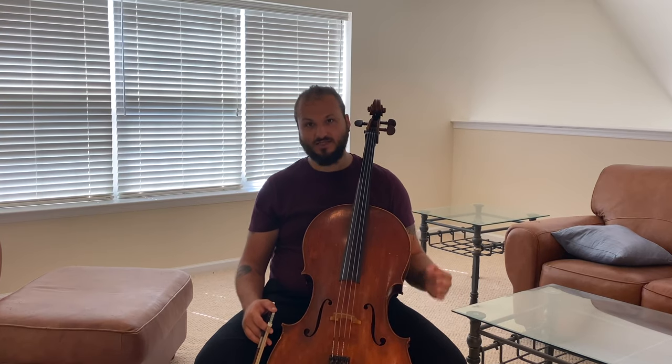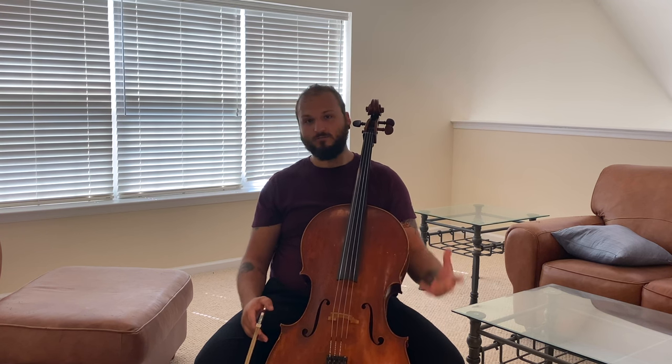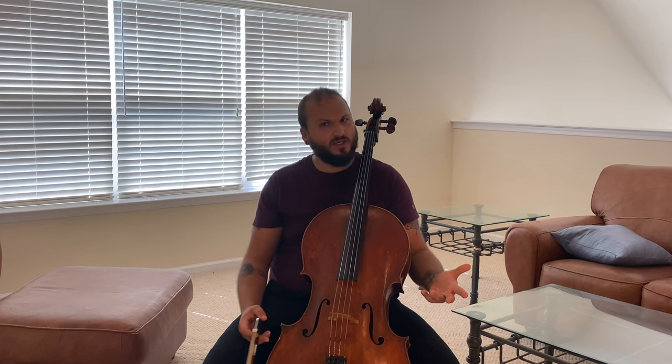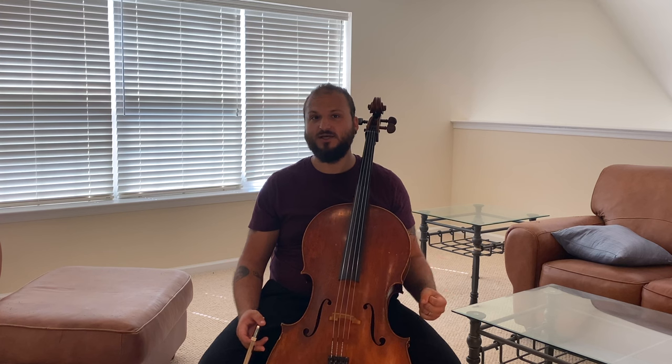The Popper etudes, along with the Piatti Caprices, are among the most famous — or infamous — pieces of repertoire in the etude world. They're infamous for pressing the limits of technical virtuosity. They were composed by David Popper, a prominent cellist around 120 years ago at the turn of the 20th century, and his most enduring legacy is that he wrote these — people like them because they're good compositions.